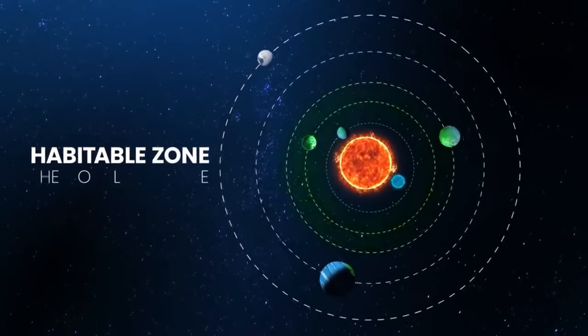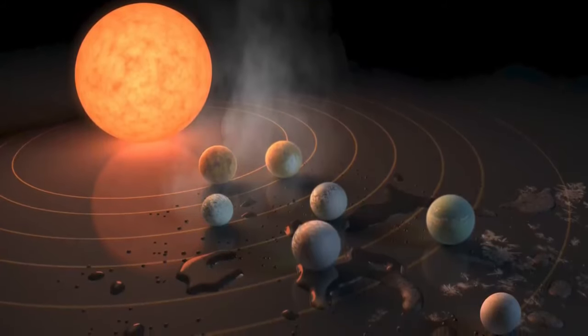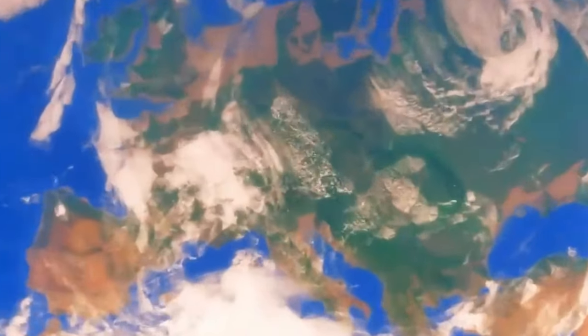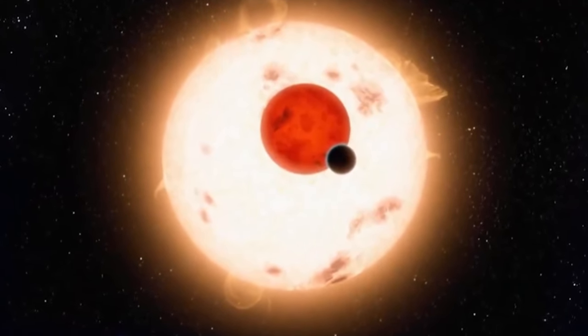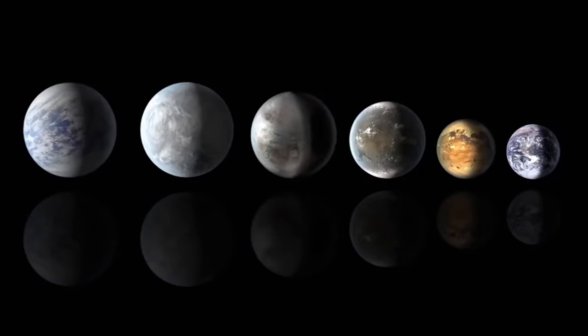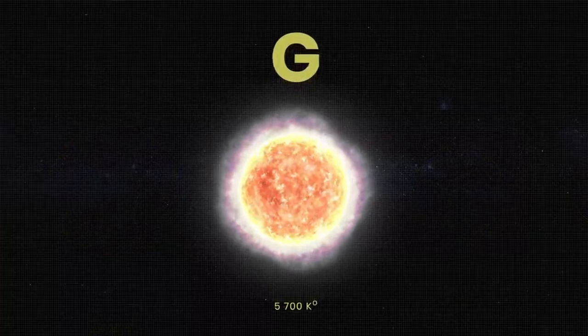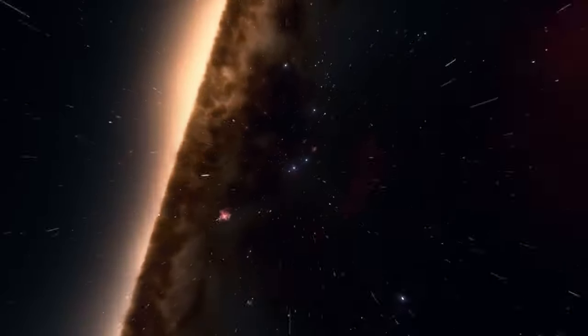Moving on to Kepler-186f — it's 500 light-years away in the Cygnus constellation, orbiting a red dwarf star. Scientists found the first Earth-sized exoplanet here in the habitable zone, and there could be more such worlds. Kepler-186f is a bit larger than Earth, with a longer year and colder conditions, more like Mars. This might not be a bad thing, as it could help avoid deadly solar flares from its star.